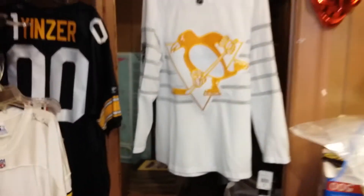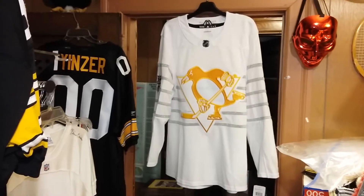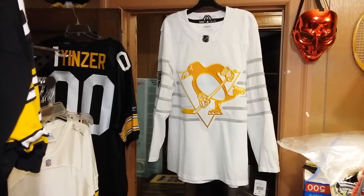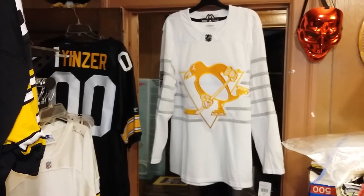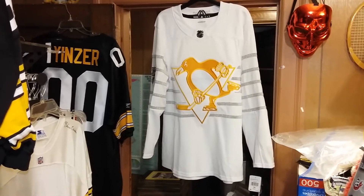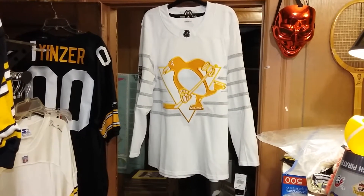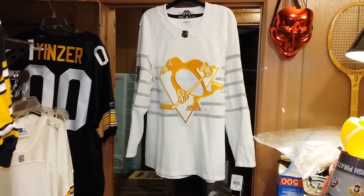All right, so today we are gonna take a look at a Pittsburgh Penguins 2020 NHL All-Star Game St. Louis authentic retail hockey jersey by Adidas, made in — unfortunately — Indonesia.